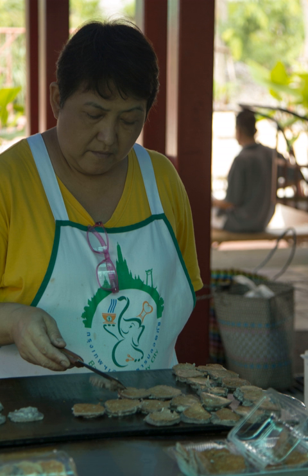Kanom Babin is a popular Thai dessert that comes from Ayutthaya. It is made from young coconut, rice flour, coconut milk, sugar, and egg. Nowadays, Kanom Babin is not well known among the younger generations because it is rarely found along local streets or markets.